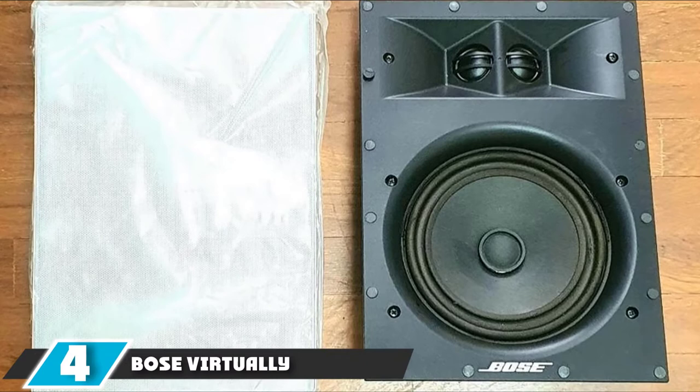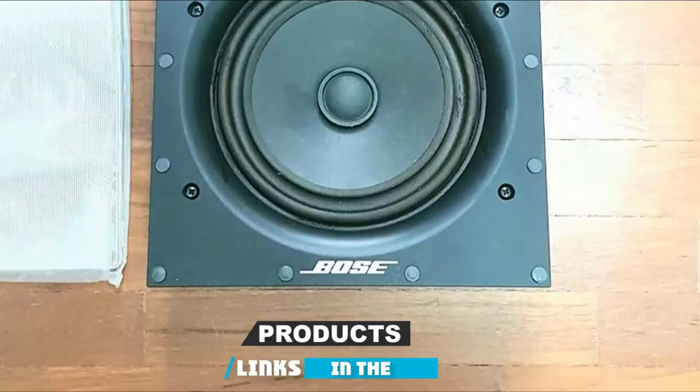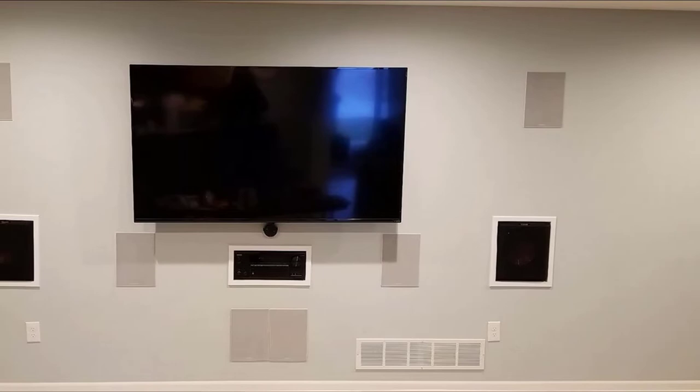Next at number 4, we have the Bose Virtually Invisible 891. This is Bose, so we don't need to go too far into the quality of the build — excellent as it always is. They have decided to make a statement with these speakers. Each speaker measures 13 by 9.4 inches — big and powerfully built, which matches the sound output. A peak rating of 200 watts, with Bose themselves recommending an average of 100 watts for continual use.